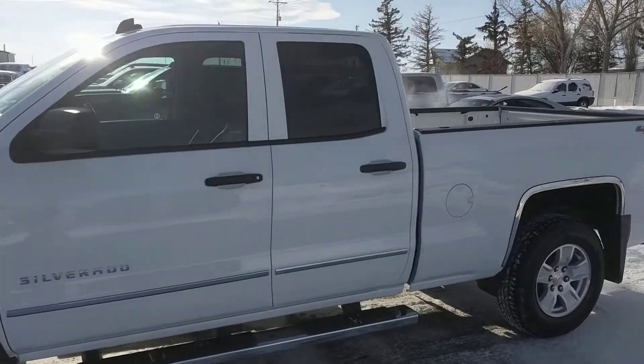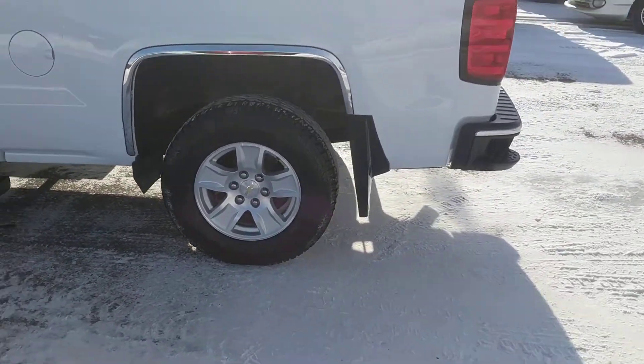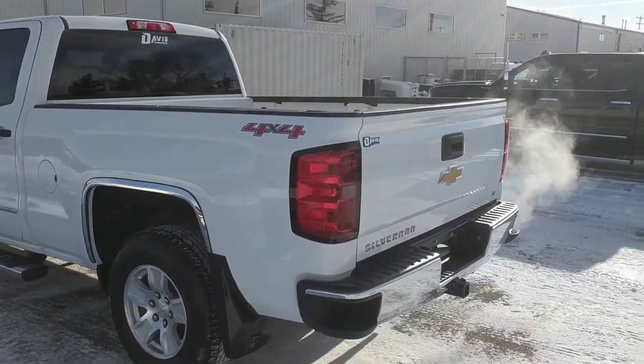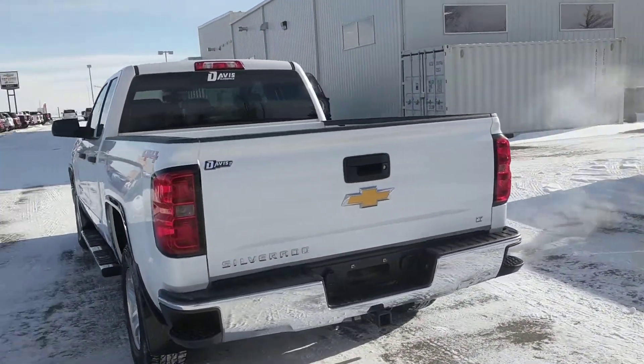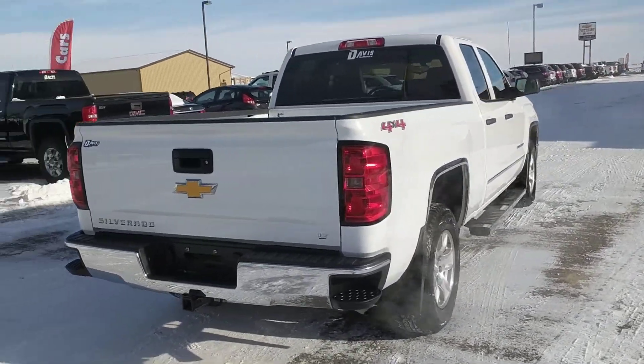It's the double cab. We have 17-inch machined aluminum wheels. This one comes with the 5.3 liter V8 engine at 355 horsepower, mated with the 6-speed automatic transmission.